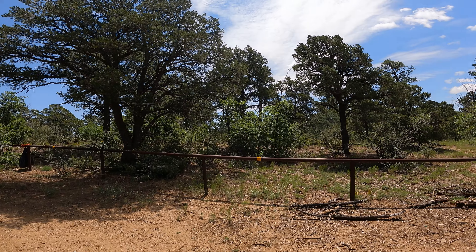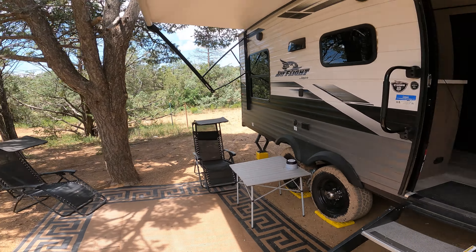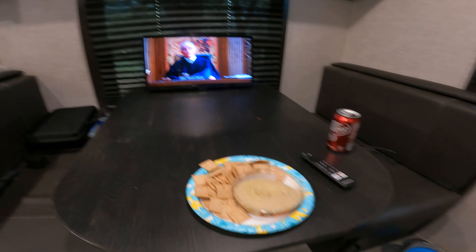And it soon became unbearably hot, so we decided to go on inside and use our trailer for what we bought it for. We cranked the AC, threw on a good movie, and decided to chill out.